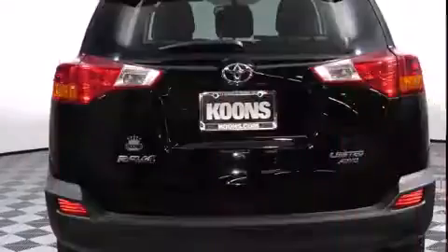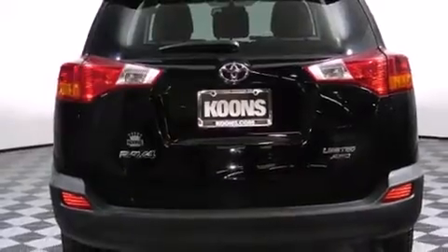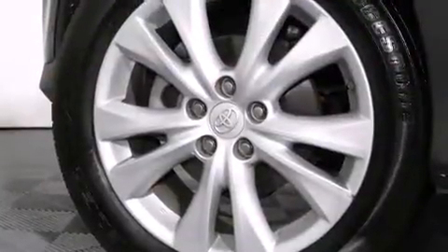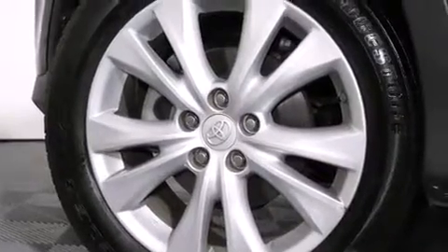All-wheel drive keeps this model firmly attached to the road surface. Toyota prioritized practicality, efficiency, and style by including a rear window wiper, one-touch window functionality, air conditioning, and a premium sound system.